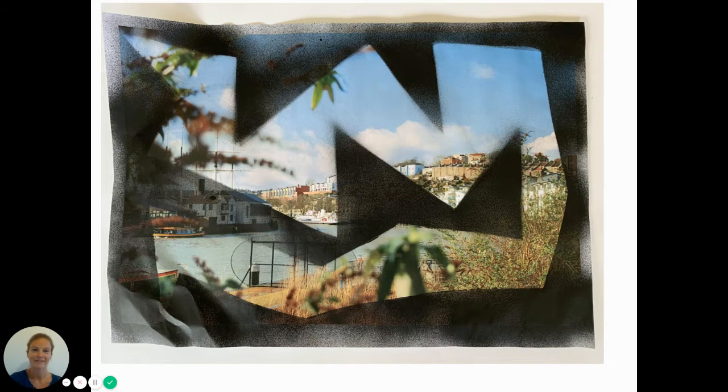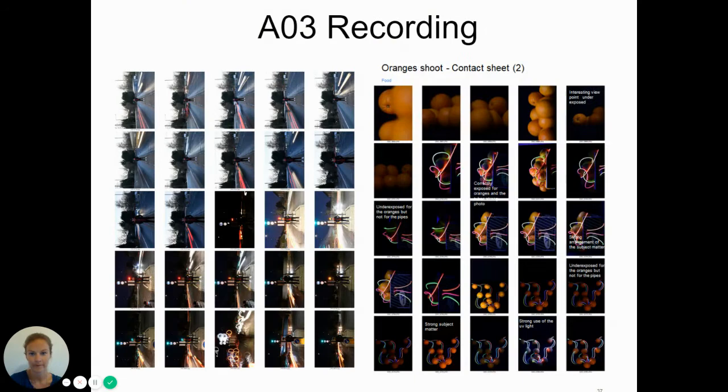This is some spray painting. For recording — AO3 — it's your ability to control the camera, whether in studio lighting or considering light and composition. You can see examples of contact sheets here, which show the range of different techniques a student has tried out.